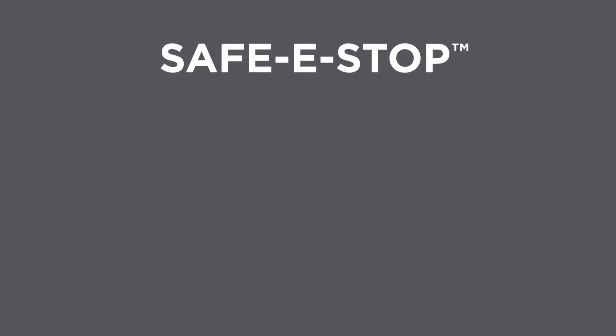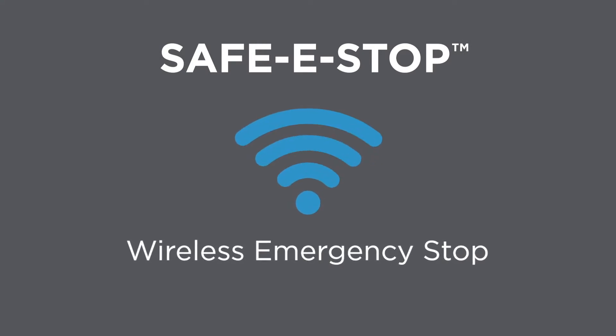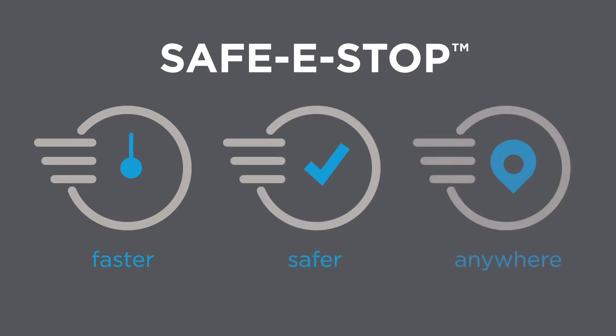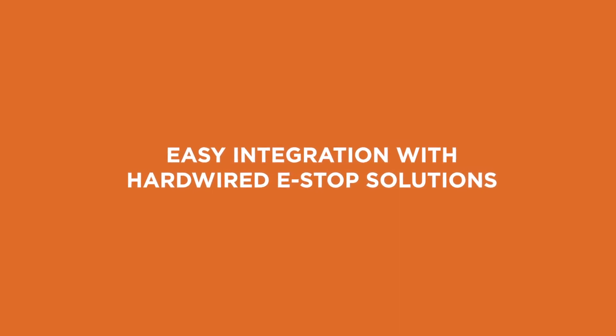That's one reason Catron created Safe e-Stop, the industry's most sophisticated wireless control technology for emergency stop. Safe e-Stop lets workers shut down equipment faster, safer, and from any location. When problems arise, it easily integrates with existing hardwired e-Stop solutions.